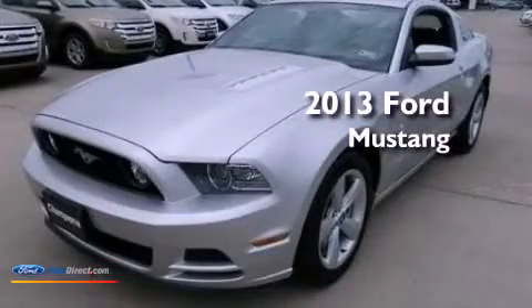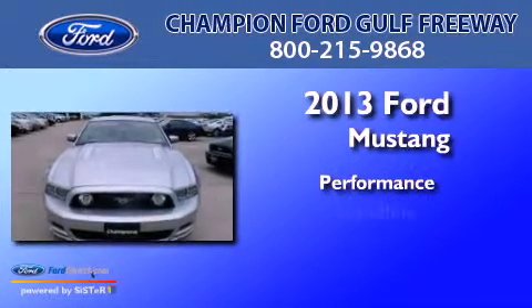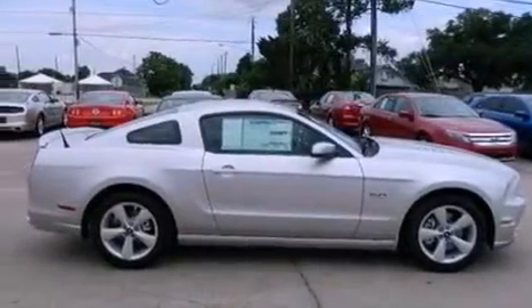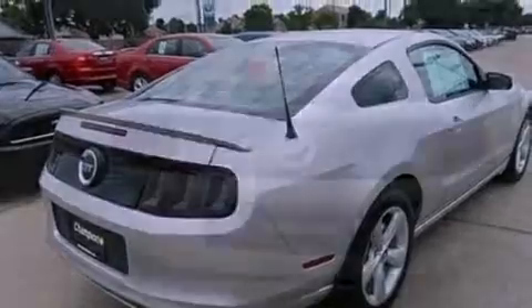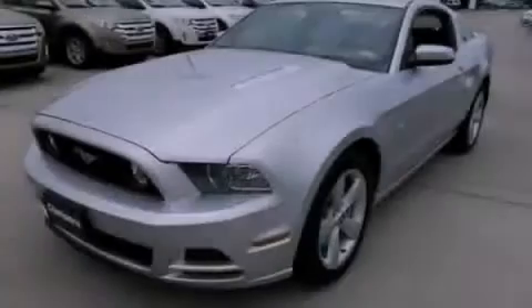This is a brand new 2013 Ford Mustang. Features include a multi-link rear suspension, traction control and stability control systems, leather and alloy steering wheel trim, dusk-sensing headlights, a passenger side airbag, air conditioning, and aluminum wheels.